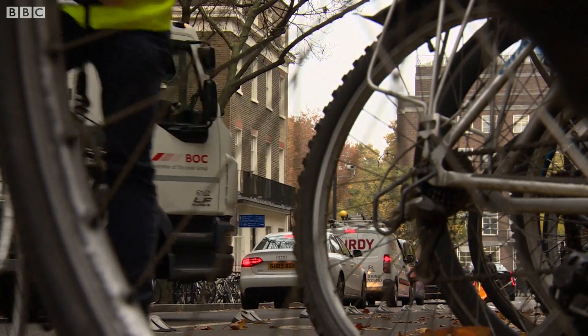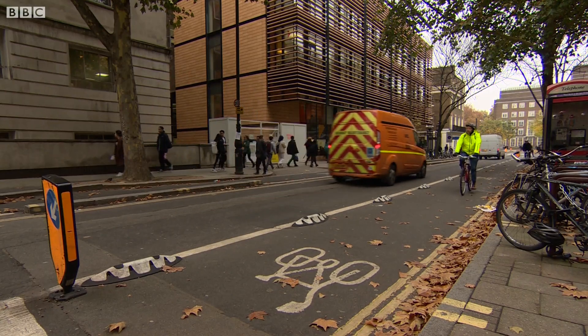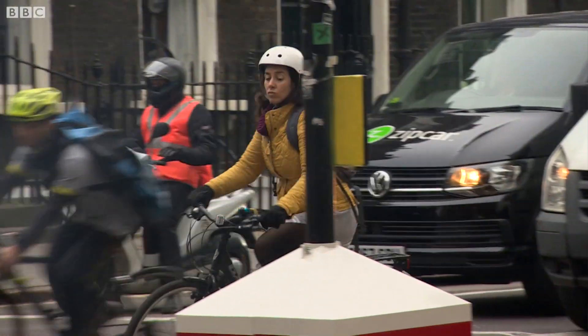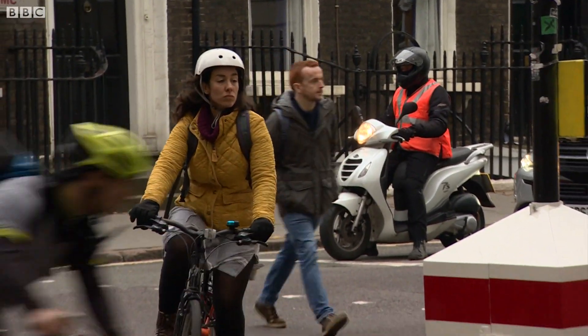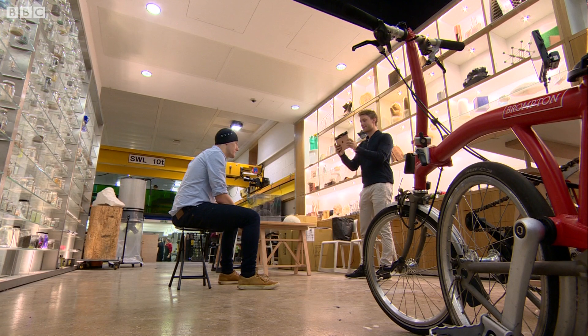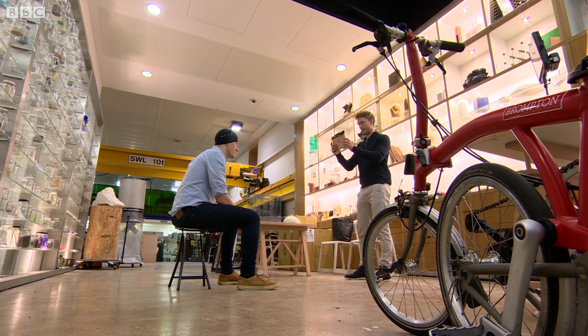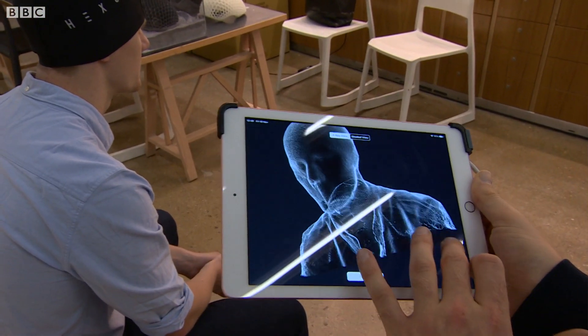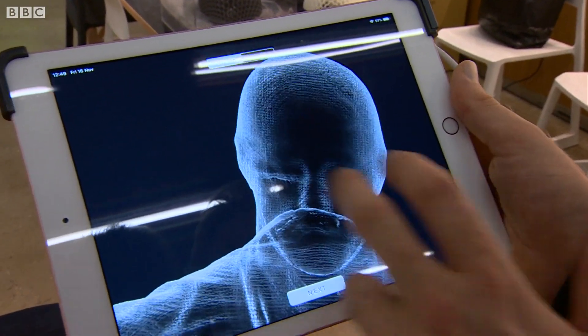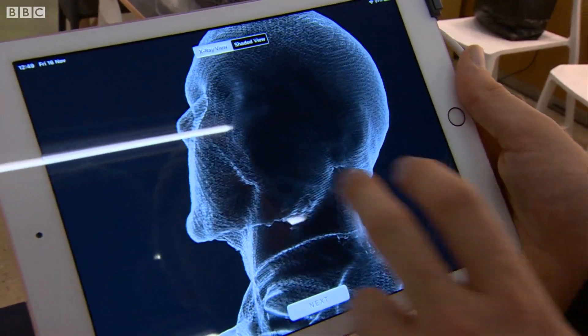Cycling is getting more and more popular in London, and whether you choose to wear a helmet or not — that debate rages on — there's a new concept, and it originates here at University College London. These are the world's first custom-made 3D printed helmets, and they get extra strength from the honeycomb structure.